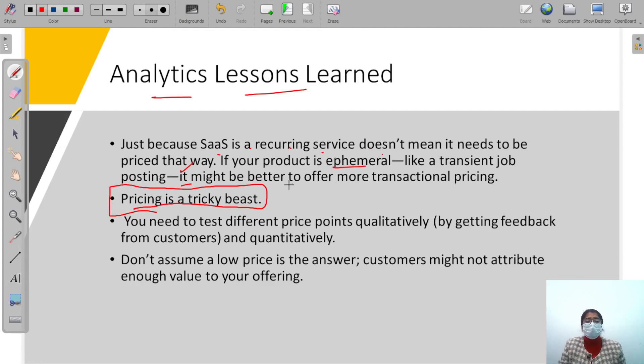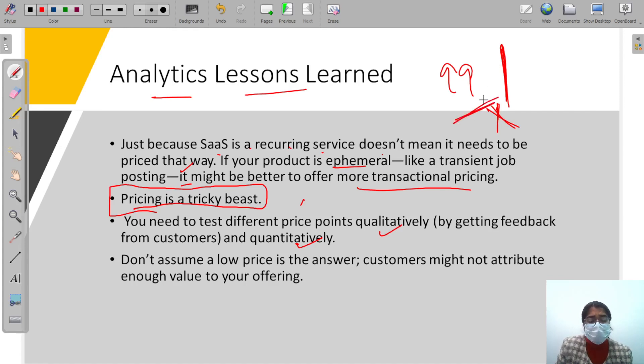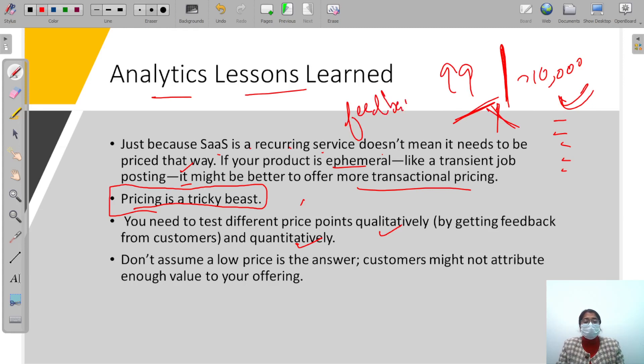If your product is ephemeral — like a transient job posting — it might be better to offer transactional pricing. Test different price points qualitatively and quantitatively. I worked at a startup once where they sold courses for 99 rupees, and they didn't sell at all. The same content was available elsewhere for 10,000 rupees, and people were actively buying that. You should know what price works for what type of customer, and get feedback.